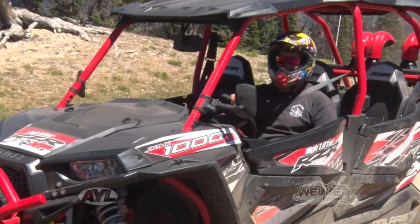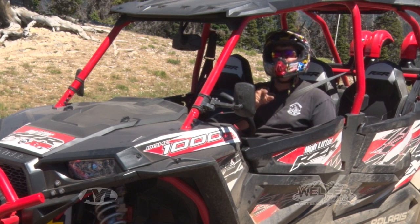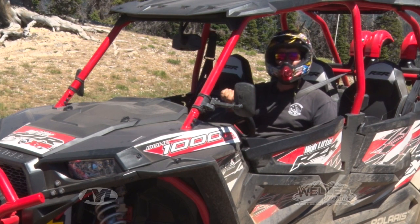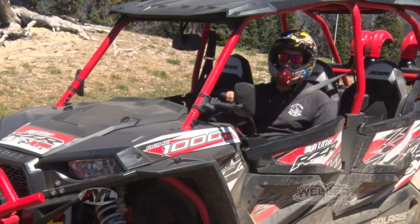That thing is a whole lot of fun — I wish I could do that every day. Wait a minute, I guess I can! If you want to go out and ride one of these, get up to Weller Recreation in Camas. They've got an absolute superstore of fun toys in there and you can check them out. I'm Darren Kinder — we'll see you next time.